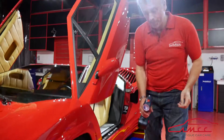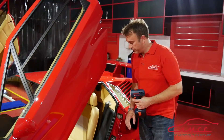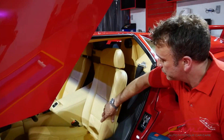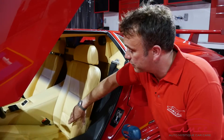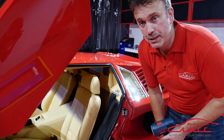Coming round to the interior — especially in a car this age, a classic car, very expensive, an Italian car — the leather in here we clean as thoroughly as possible without causing damage. We also feed the leather to keep it supple, which is really important in hot weather with strong UV light. This covers not just the leather but also the plastics and the carpets inside.